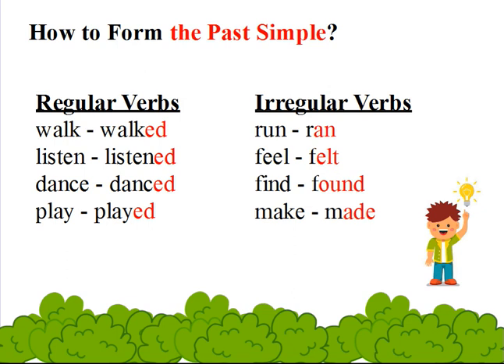played. But in the irregular verbs, we do not add ed to the verbs. They take different forms, like run — ran, feel — felt, find — found, and make — made.